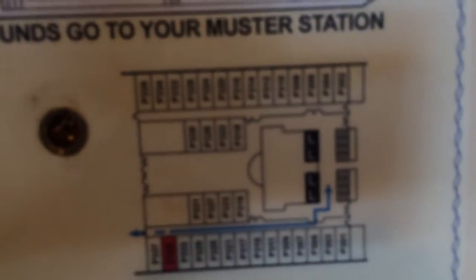This is the entrance area — there's the mirror again and the closet, the door, the deck plan, and how to do the life vest, of course.